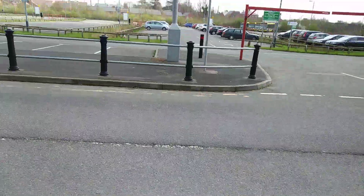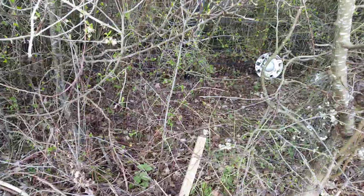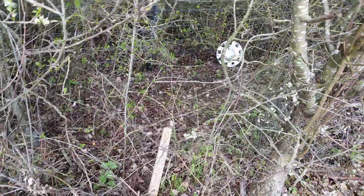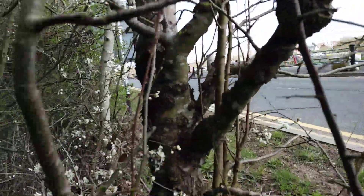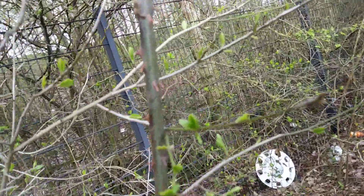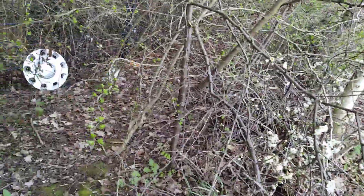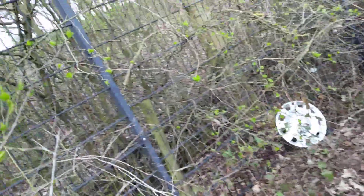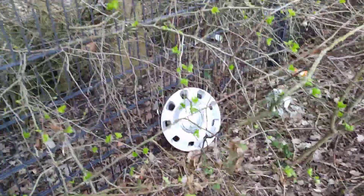I'll just wait until that person's gone. I'm not sure how I'm going to get this because it's deep in the hedge. It might just... oh, it's so hard. Look, there's like a thorn there.